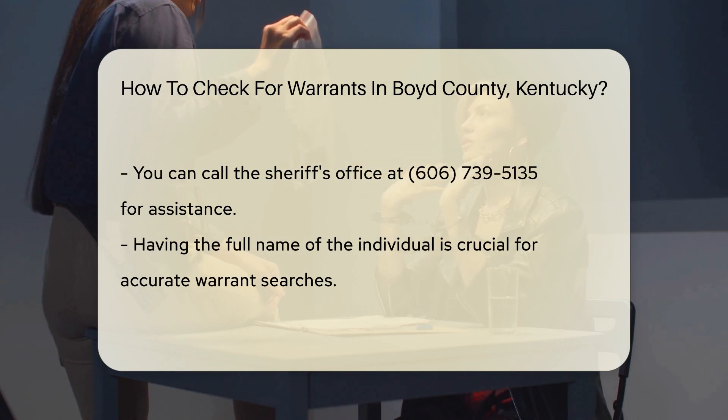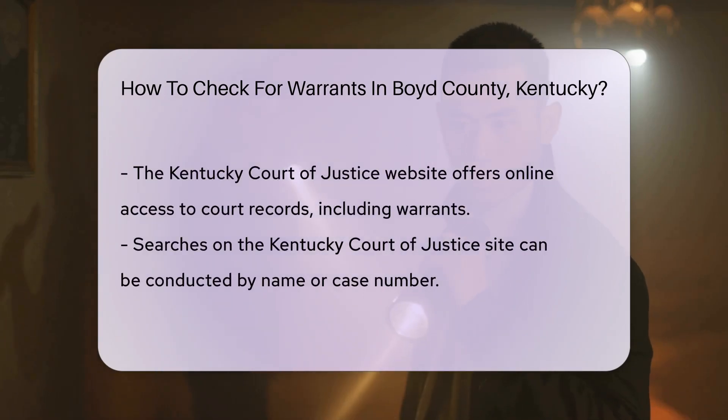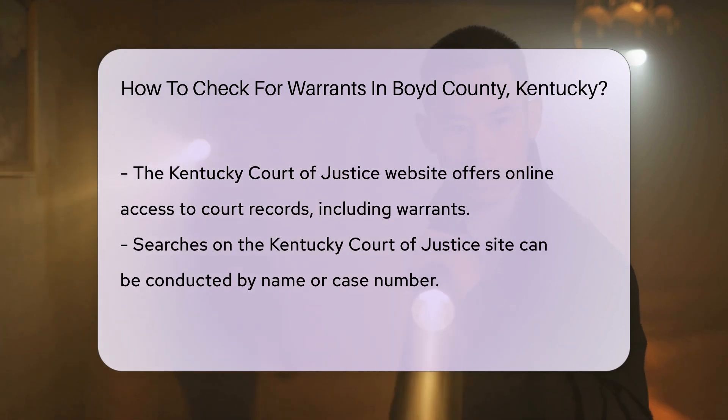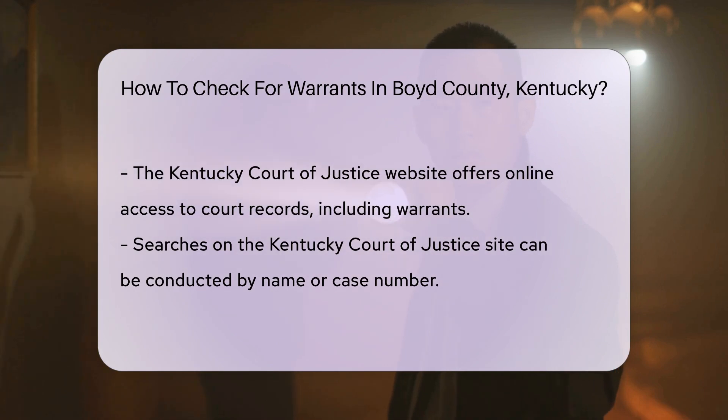Another option is to check online through the Kentucky Court of Justice website. This site provides access to court records, which may include warrant information. You can search by name or case number.